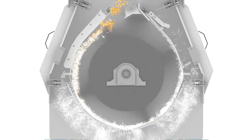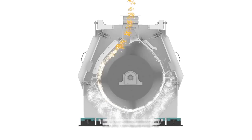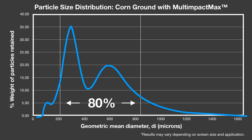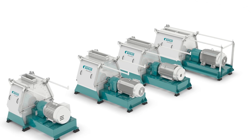This design also minimizes heat generation and potential nutrient damage while also reducing wear and tear of hammers, screens, and other parts. The result is smaller particle size and a tighter spectrum than conventional hammer mills, and reduced overall cost of ownership. Contact Buhler to learn how our multi-impact hammer mill technology can impact your grinding operation.